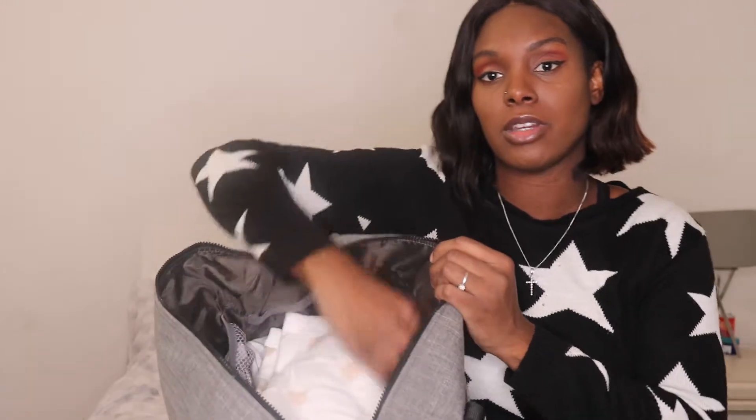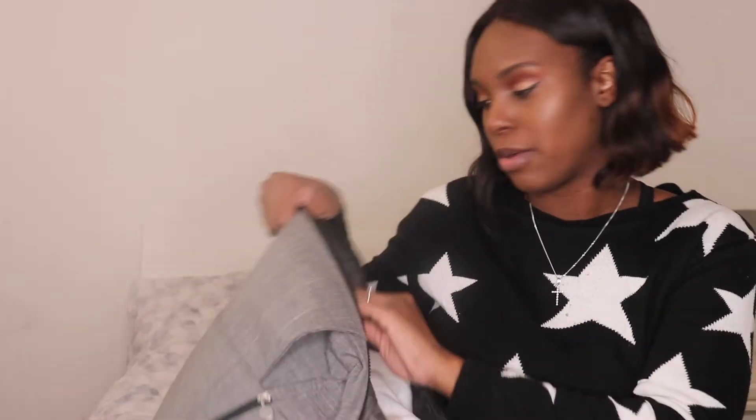In the main hospital bag there are two or three compartments. Starting with the middle one: I've got a blanket from his actual bed — it comes with his bed sheets but I thought it would be really cute and warm to take it to hospital. I've also got two muslin blankets from Primark, which I bought as a set and also received the same set at my baby shower.